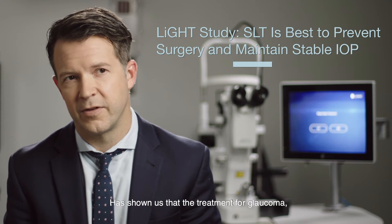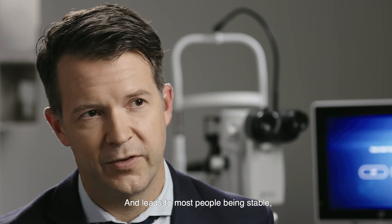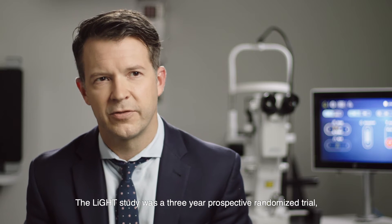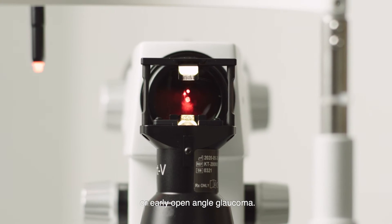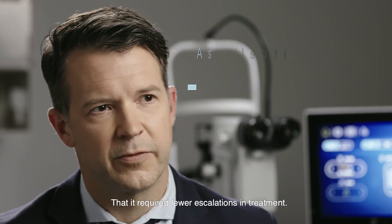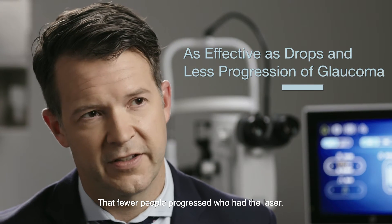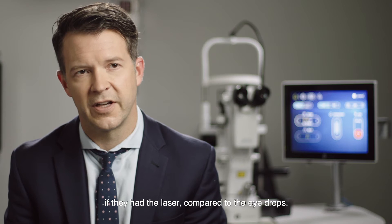Recent data, particularly from the LIGHT trial, has shown us that the treatment for glaucoma that prevents surgery the best and leads to most people being stable is laser, not eye drops. The LIGHT study was a three-year prospective randomized trial comparing eye drops to laser trabeculoplasty in ocular hypertension or early open angle glaucoma. The study showed that laser was more cost effective, that it lowered pressure at least as well, that it required fewer escalations in treatment, that fewer people progressed who had the laser, and that fewer people went on to need incisional glaucoma surgery if they had the laser compared to eye drops.